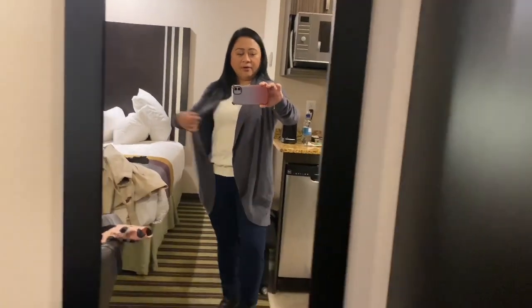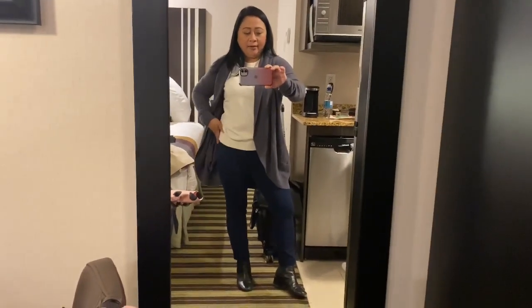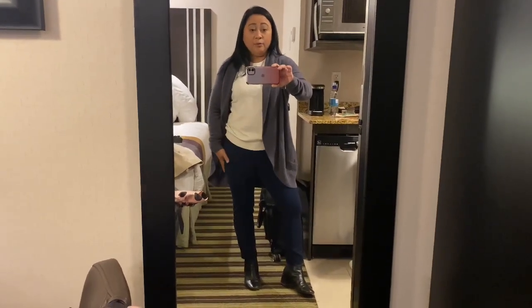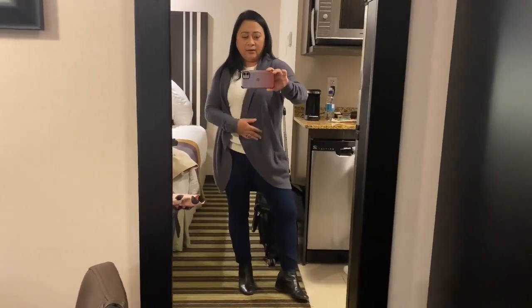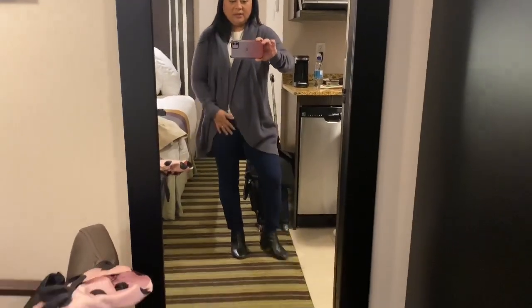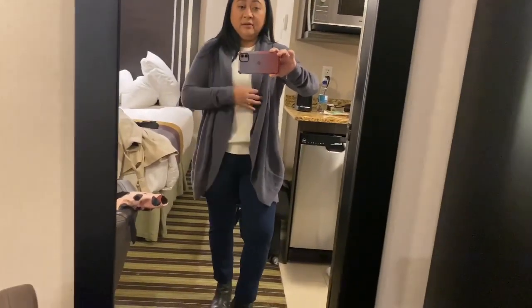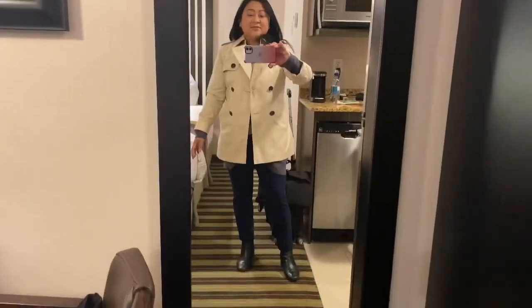Happy Wednesday guys! How are you doing? So today's outfit — I have my Barefoot Dreams sweater and I'm wearing my H&M blouse, Banana Republic navy blue pants, and the Barefoot Dreams is blue as well. And then my Coach boots. So this is my outfit of the day.